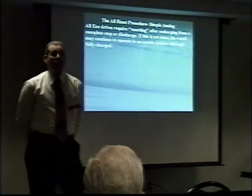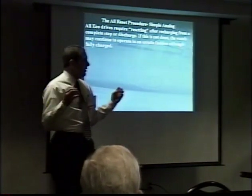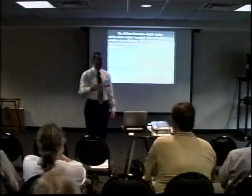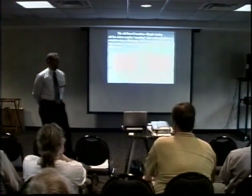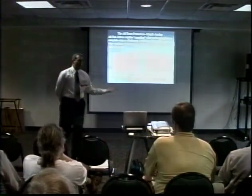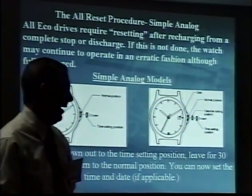All of the Eco-Drive watches have a reset procedure, even the simple analog watches. Unfortunately, this is not outlined in the generic instruction booklet for simple analog watches. It's actually a very simple reset procedure, but if it's not done, the watch won't work. All you have to do is pull the stem and crown out to the time-setting position for 30 seconds, then push it back in. It's very important to leave it out for 30 seconds — rather than specifying which movements require it and which don't, we just say leave it out for 30 seconds. Much easier.